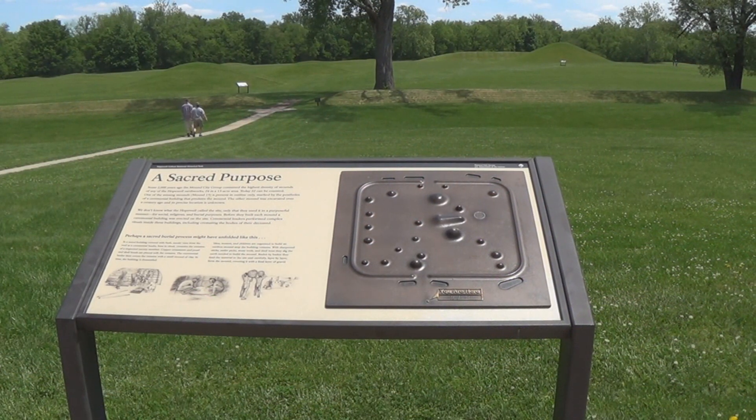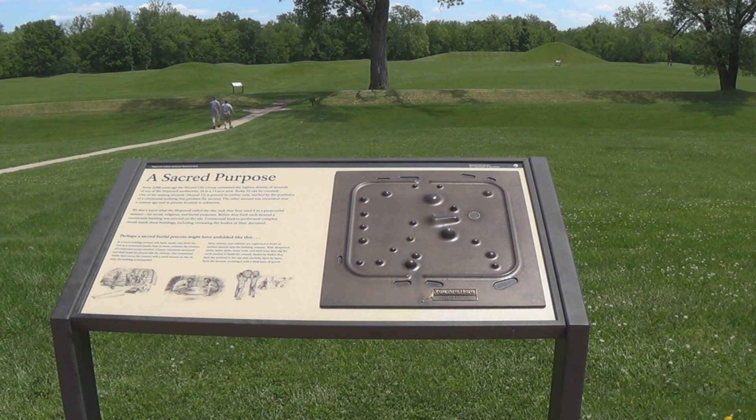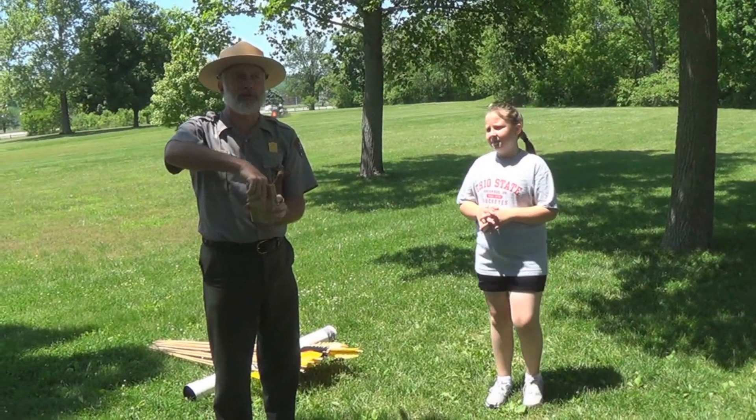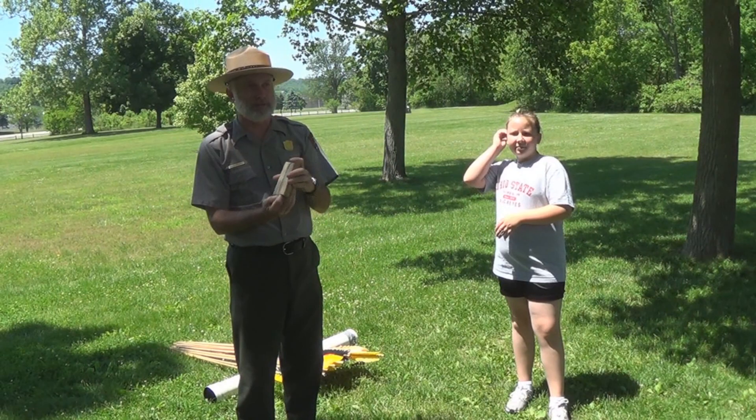You can walk the sacred grounds on your own, reading the interpretive signs, or you can take a guided tour. Park rangers are more than happy to answer questions and offer hands-on demonstrations.